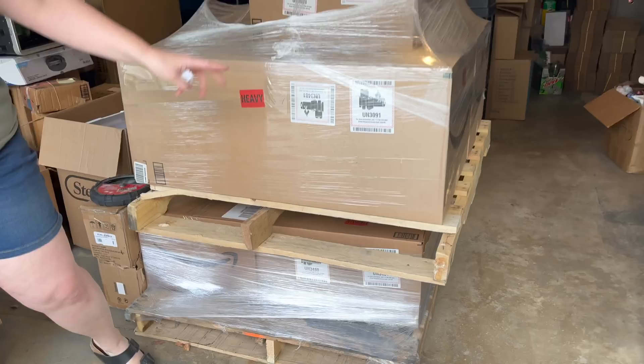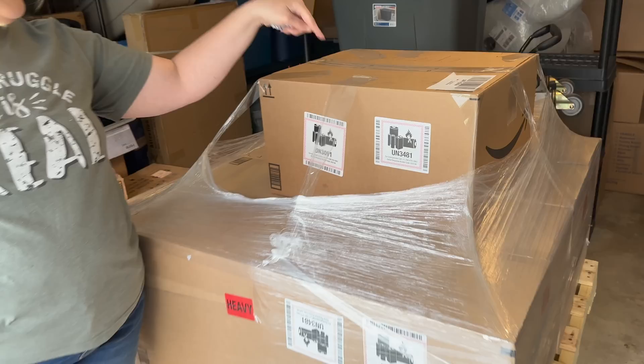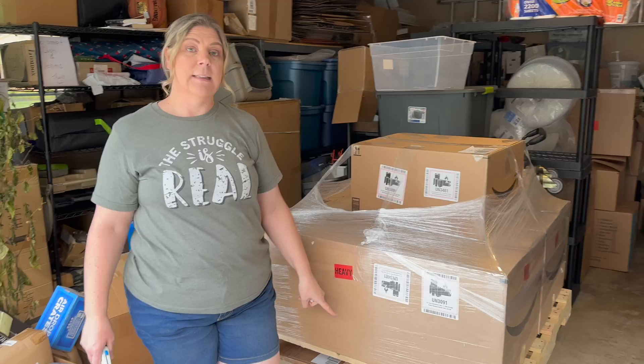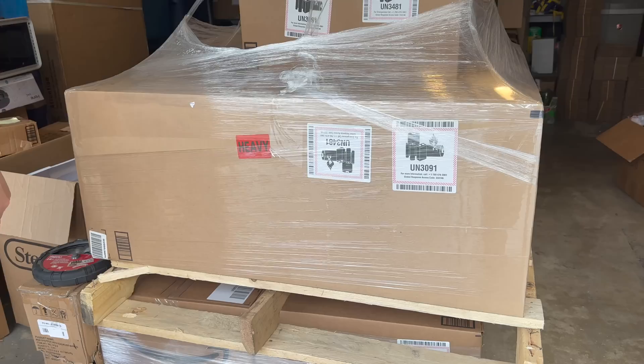We just picked up these two pallets. We've got one with two big coffin-style boxes, and the one below has a bunch of smaller-size boxes. The top one also has a smaller box on top. We paid $3,100 for all of this, and it has an MSRP of a little over $26,000. We're hoping to make a good amount of money. This is all electronics — both pallets — and they do say 'heavy,' so I'm a little nervous.